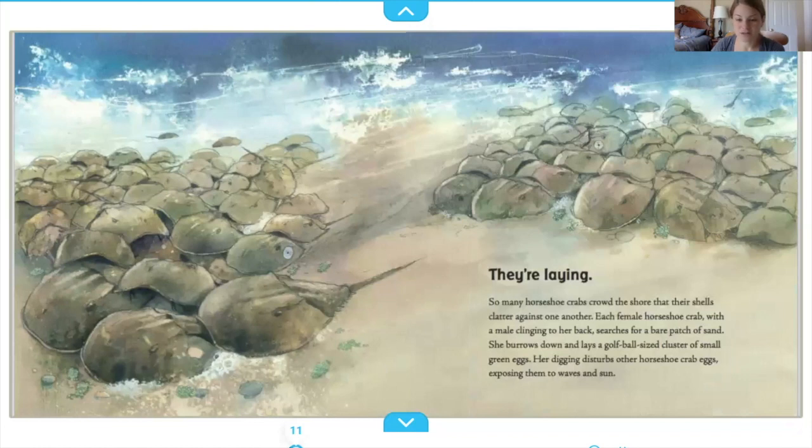So many horseshoe crabs crowd the shore that their shells clatter against one another. Each female horseshoe crab, with a male clinging to her back, searches for a bare patch of sand. She burrows down and lays a golf ball-sized cluster of small green eggs. Her digging disturbs other horseshoe crab eggs, exposing them to the waves and sun.